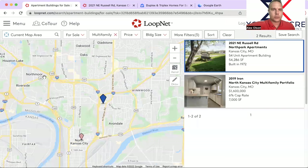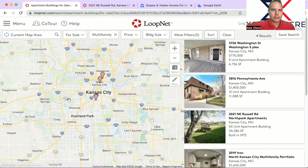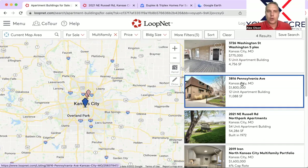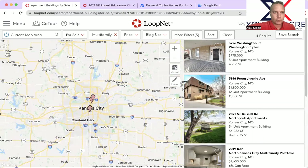So let's go back and see if we missed anything. There are actually some properties on market here recently — nothing I would consider a home run. However, some interesting properties to consider when you're looking at your 1031 exchange. That'll do it for LoopNet multifamily.